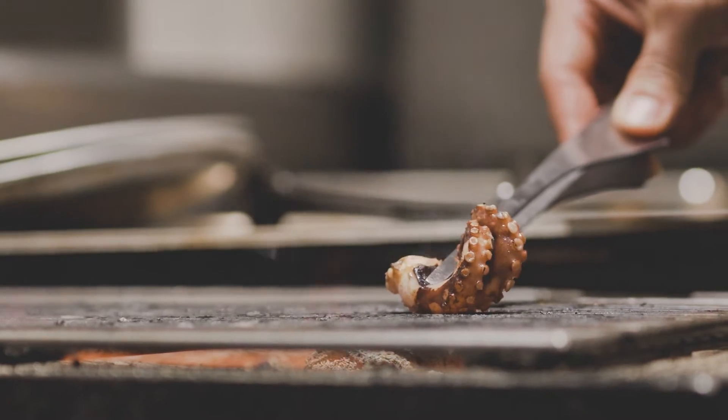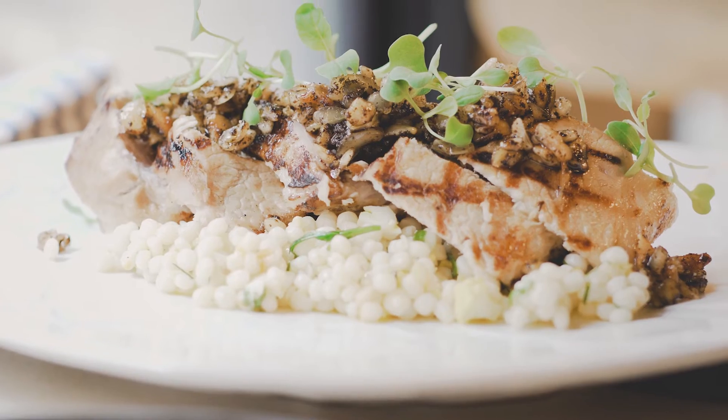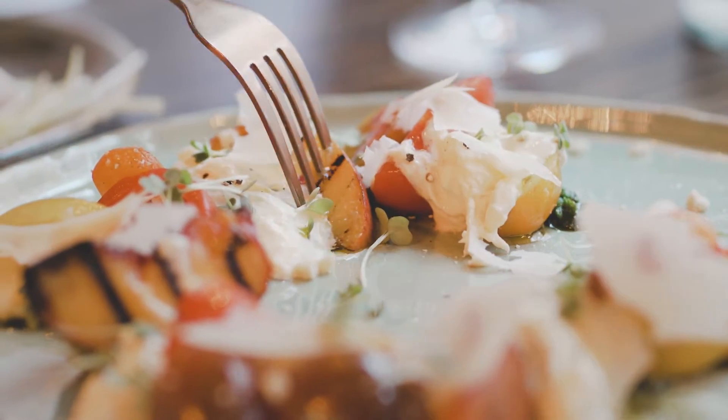One component of our fusion food here is the Binchotan charcoal. It's a white charcoal from Japan and it burns odorless and flameless, and it just imparts a great flavor on whatever you grill on it. We have, for instance, baby octopus on there which is beautiful, and a piece of fish or steak just comes out different than from a regular grill or gas grill.